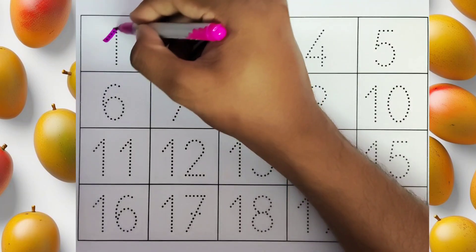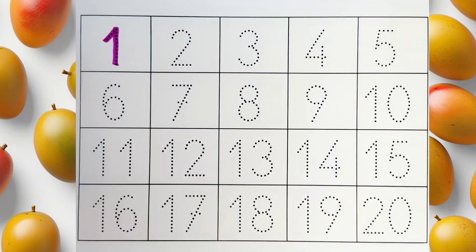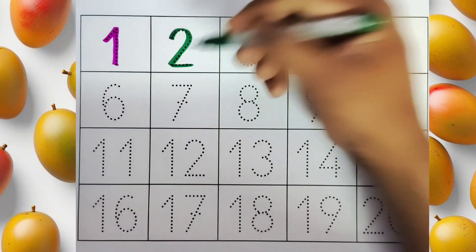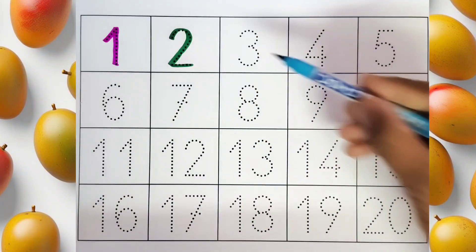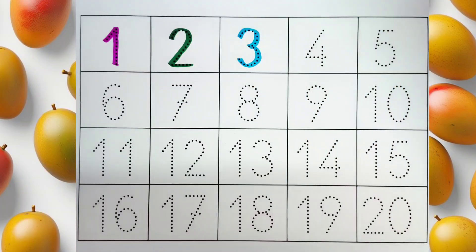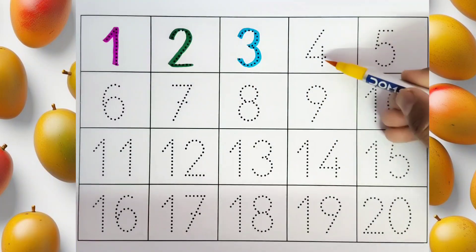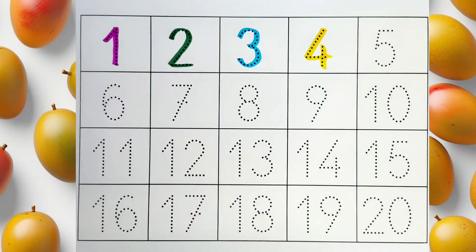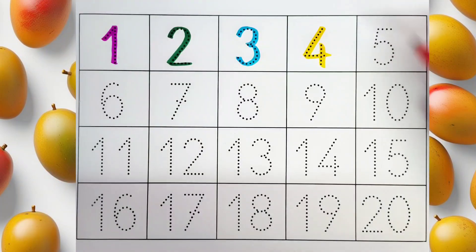This is 1. This is 2. This is 3. This is 4. This is 5.